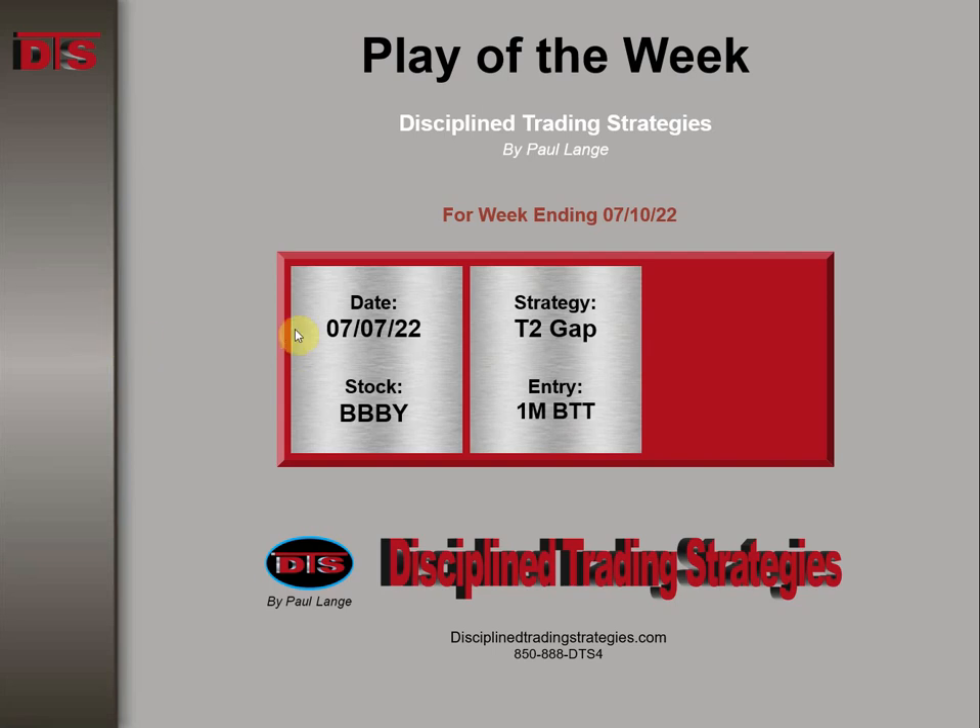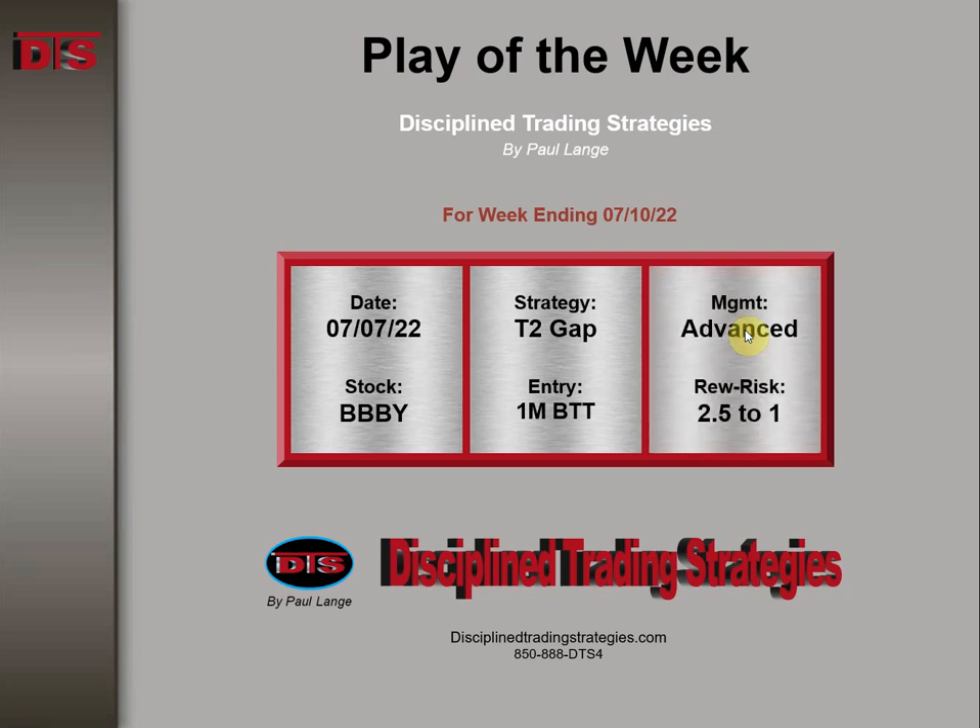The date was 7-7 of 22, that was on Thursday. The strategy is based on a Tier 2 gap entry on a 1-minute be-the-tail type of entry, with management advance reward to risk 2.5 to 1.